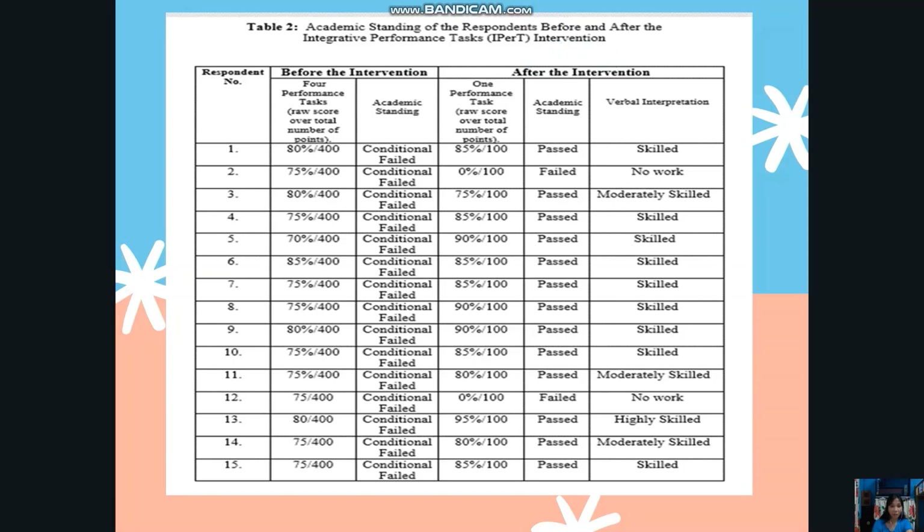Column number 1 is respondent number 1 to respondent number 15. As you can see in this table, before the intervention there were 4 performance tests — the row score over total number of points. The academic standing of all 15 respondents of this research was conditional failed. They were given the status of conditional fail because the researcher was still giving them the chance to comply in order to pass the Cookery subject.